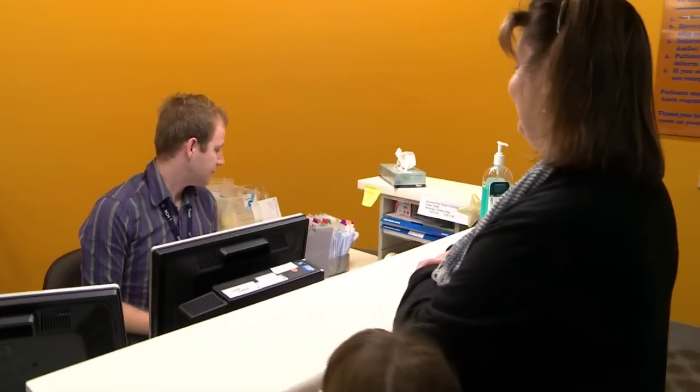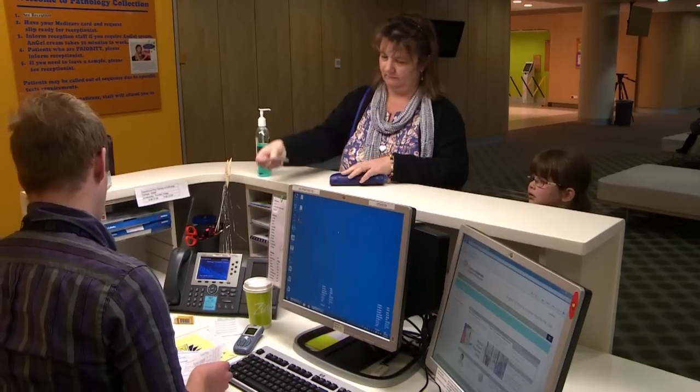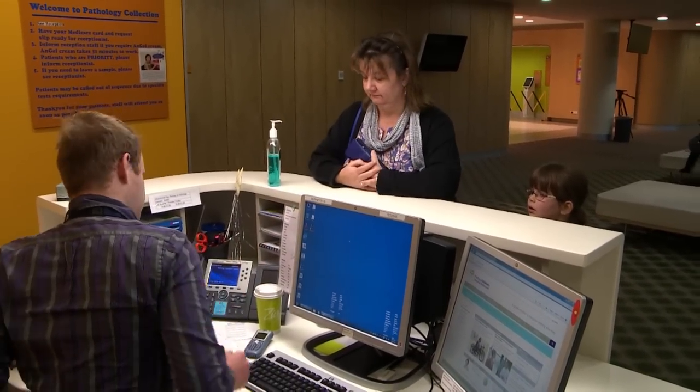First, Mum and I go to the Pathology Collection desk at A6 and give in our form.